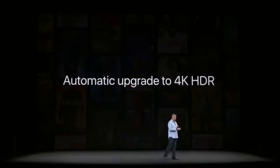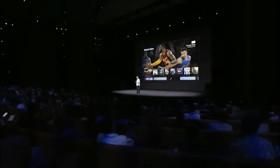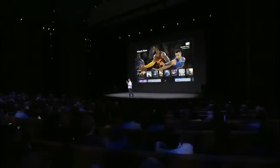If you bought movies in HD from iTunes, we're going to automatically upgrade them to 4K HDR at no additional charge. And if your favorite team is playing on ESPN, it'll automatically appear first in the Up Next list.